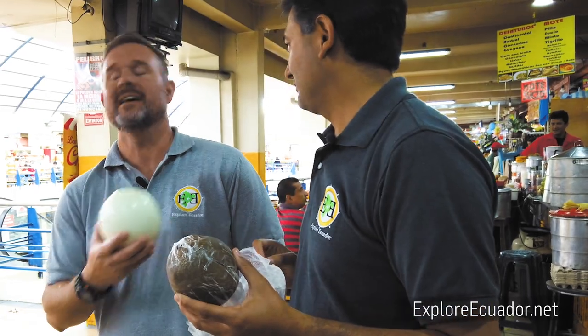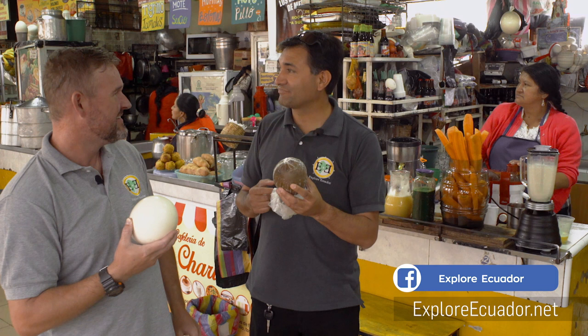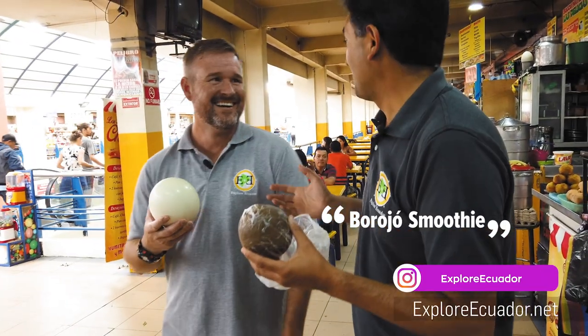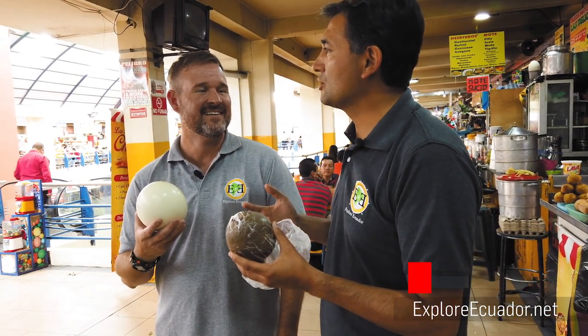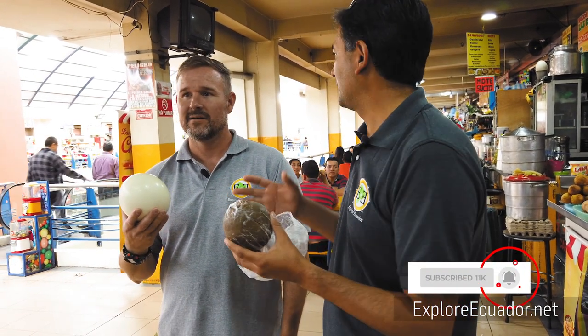If you ask a lady for a smoothie with it, she'll laugh — but anyway, this is used not only as an aphrodisiac but also for anemia and different kinds of illness. So in general, it's good.